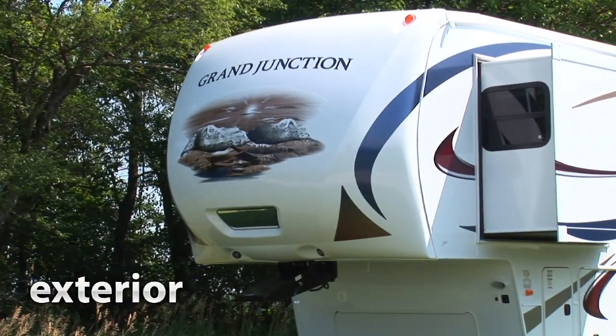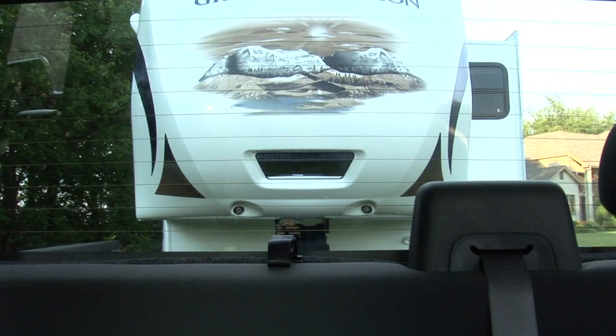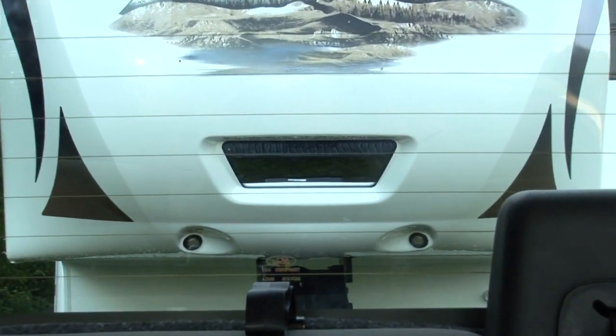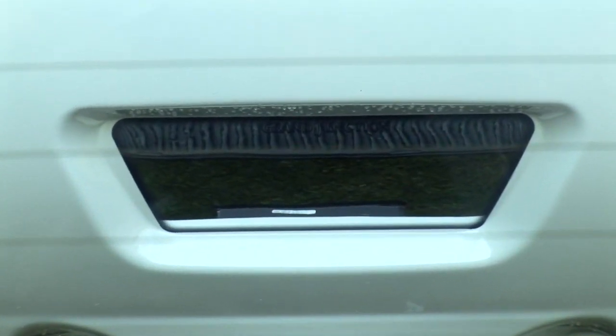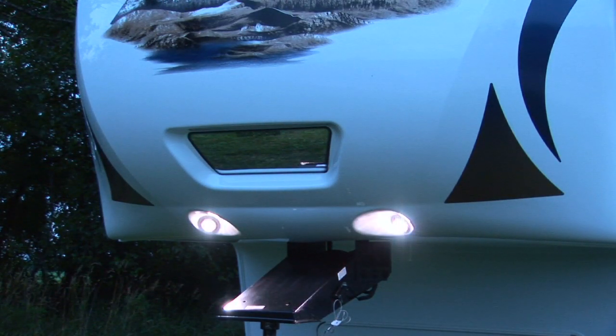Our EyeSight HitchVision front cap employs some very unique features. The mirror in the front cap makes backing up to the hitch a breeze because you can actually see the hitch from your rear view mirror. In low light situations, the dual LED docking lights shed some much needed light on the rear of your truck.